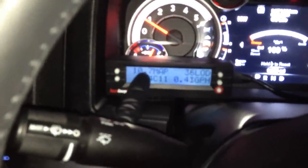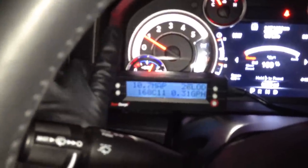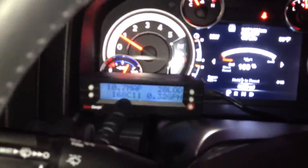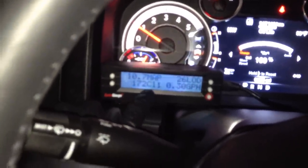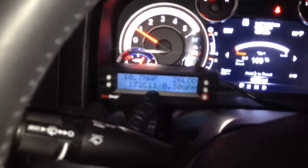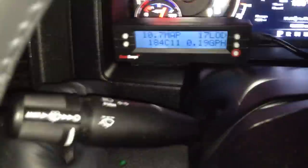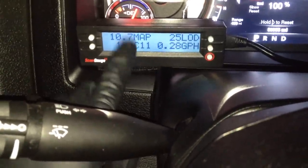On my Scan Gauge, I have my Boost, which I verified with an actual mechanical gauge out there on a port. The temperature I'm talking about is C11 — your CAT11. Right now you can see my catalytic converter temperature is 180 degrees.